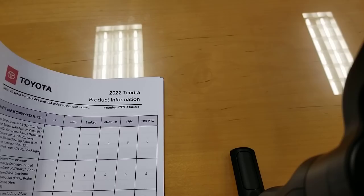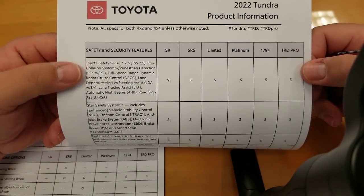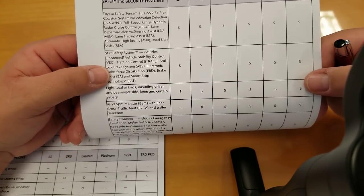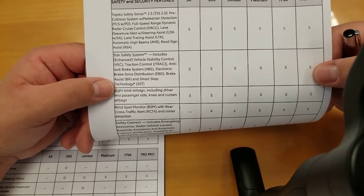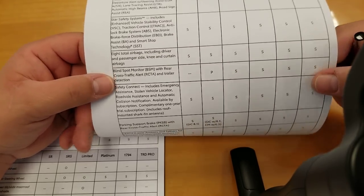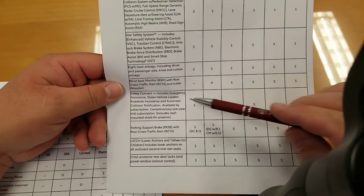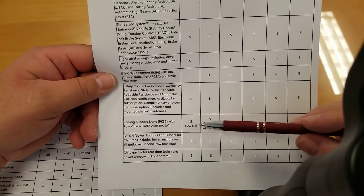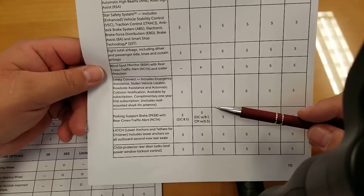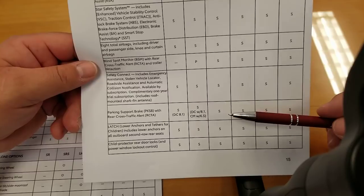Safety and security: we're on page 15. Toyota Safety Sense 2.5 is standard across the board — it's amazing. Star Safety System has been around for about a decade. Eight total airbags including driver, passenger side, knee, and curtain airbags. Blind spot monitor is not on the SR — it's a package on SR5 and standard on everything else. Safety Connect is standard across the line. Make sure you sign up for connected services when you buy your car — download the app because you'll need it.